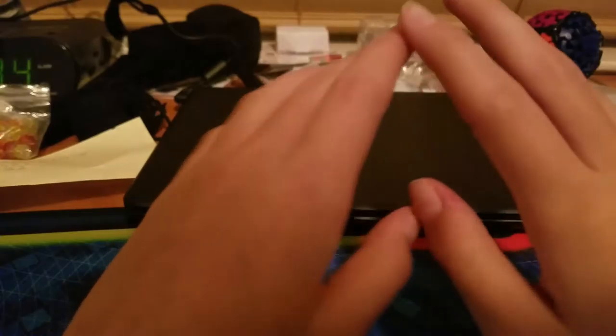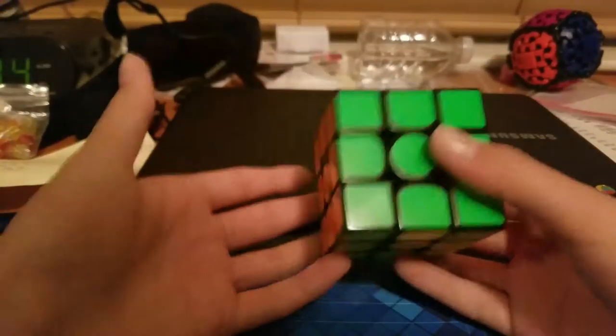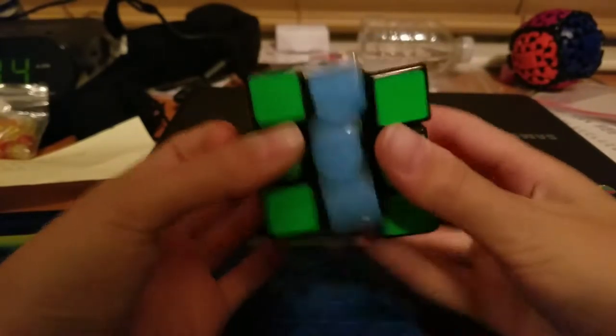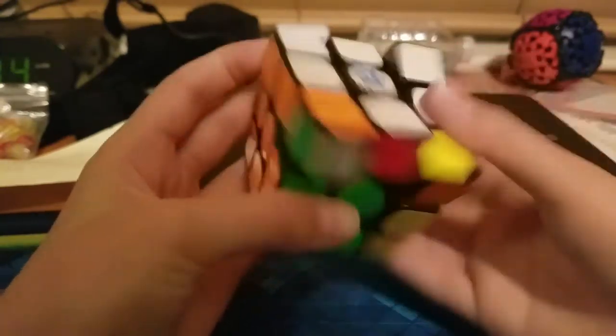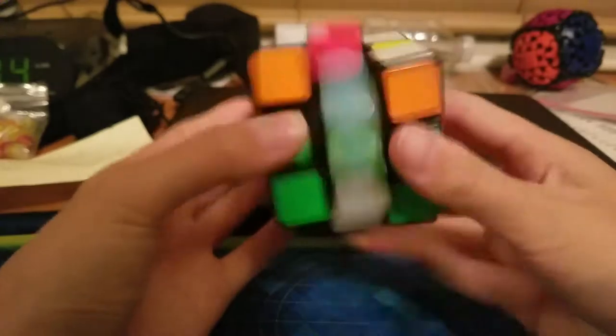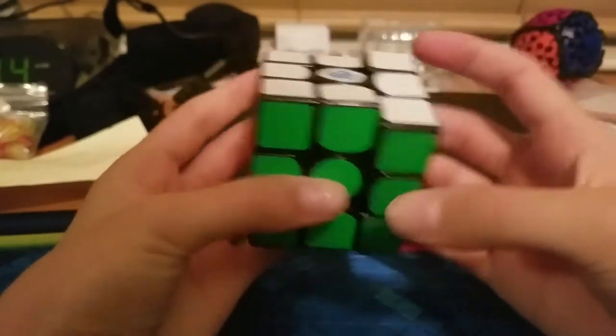Coming in at number one is not surprising — you probably guessed it by this point. It is 3x3, just the original Rubik's cube. You can't go wrong with 3x3; I could practice this all day. I also have a really nice one, which is the Gan Air. It's just a fun event to practice, and I don't know why people don't like the Gan Air. So, 3x3 is my number one favorite event.